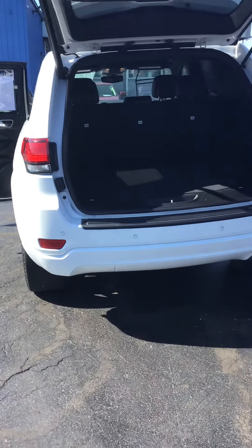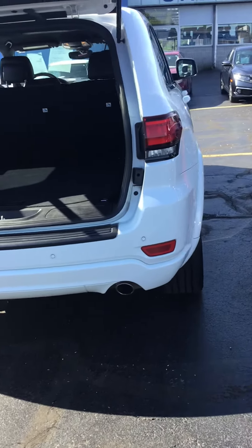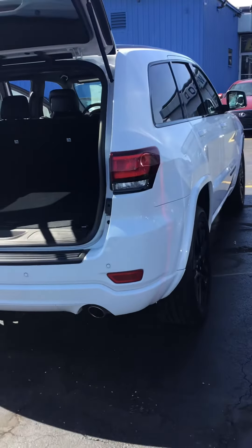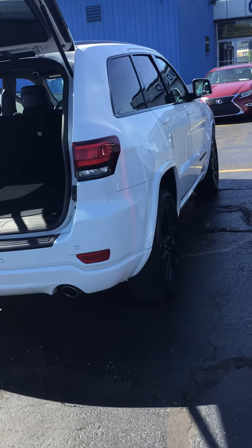KWOOD Auto here in Port Huron, Michigan, wanting to show you today one of our newest additions to our used car lineup. This is a 2018 Jeep Grand Cherokee Altitude model.